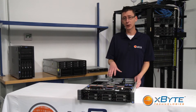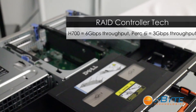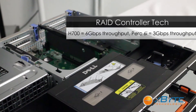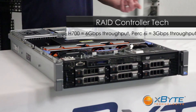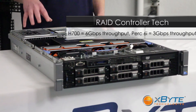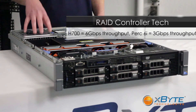As far as the RAID controller, the R710 works with the H700 or PERC-6i. Those RAID controllers give you the features you expect from an enterprise RAID controller, such as battery-backed cache. In the case of the H700, you get 6 gigabit per second throughput that your data I/O really needs nowadays.